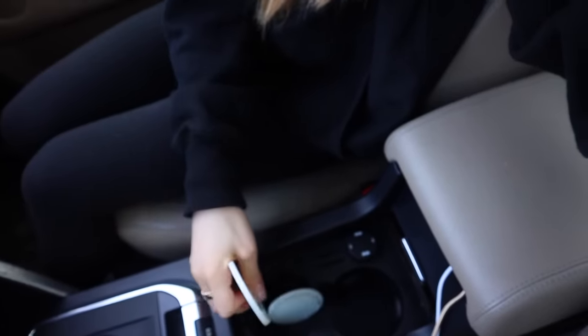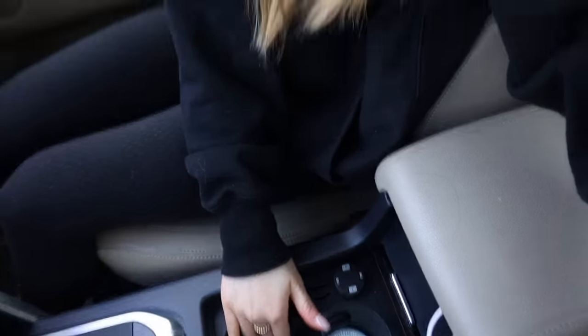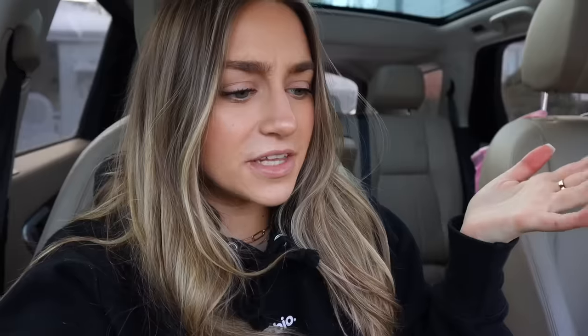These little cup holder inserts are actually glow in the dark — they're from Amazon. I put a set of two in the back as well. They make it easier to clean this area because if anything gets dirty it'll be these. I kind of regret getting white ones because they're stained from coffee. I'd suggest getting the black diamond version instead.